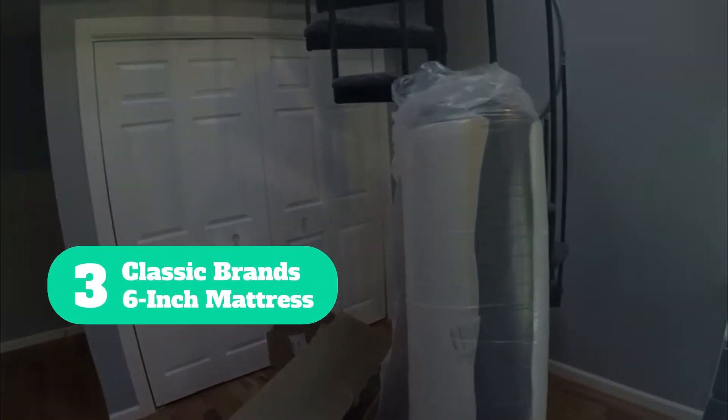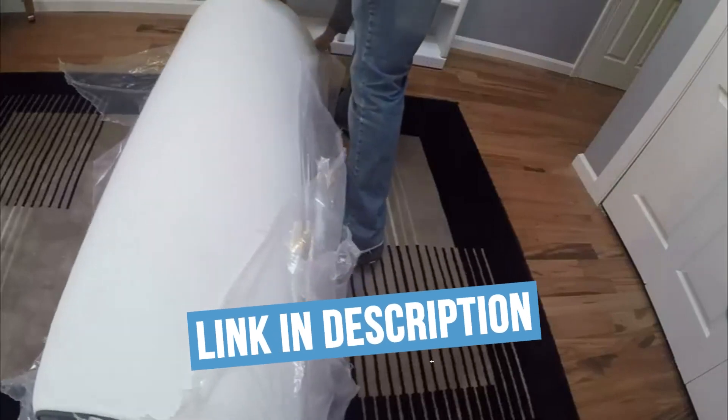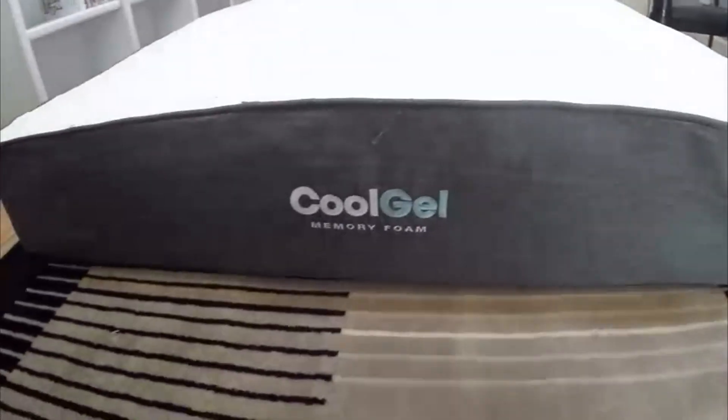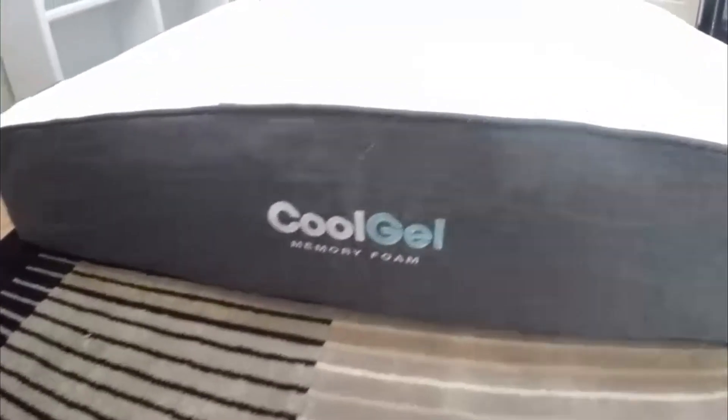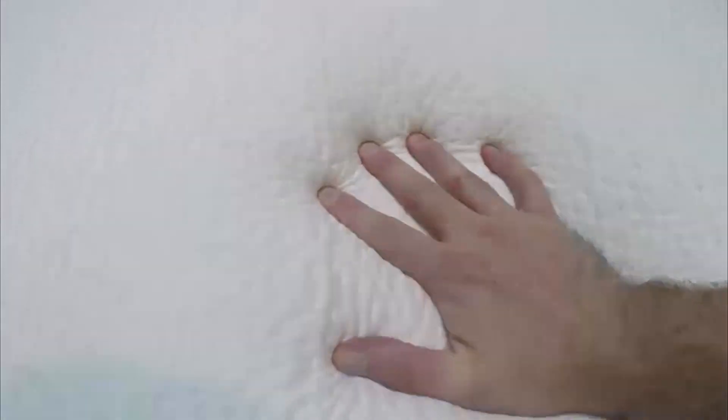Number 3: Classic Brands 6-Inch Mattress. The Classic Brands Cool Memory Foam 6-Inch Mattress is my top choice for best bargain. If your child likes firm but conforming comfort, this mattress is a great choice. The supportive surface is infused with gel to make sleeping cooler in any season. The Classic Brands Memory Foam Mattress also comes in a 7-inch option and is available in twin and king sizes.